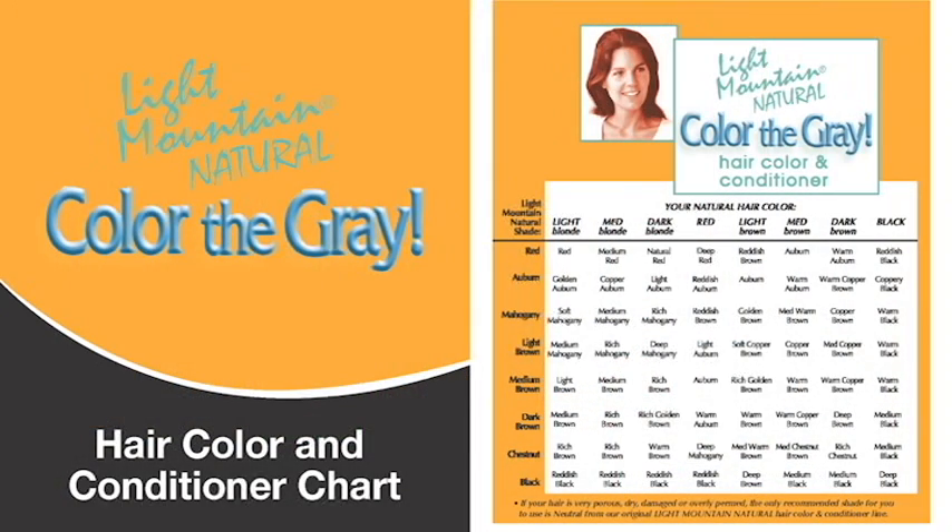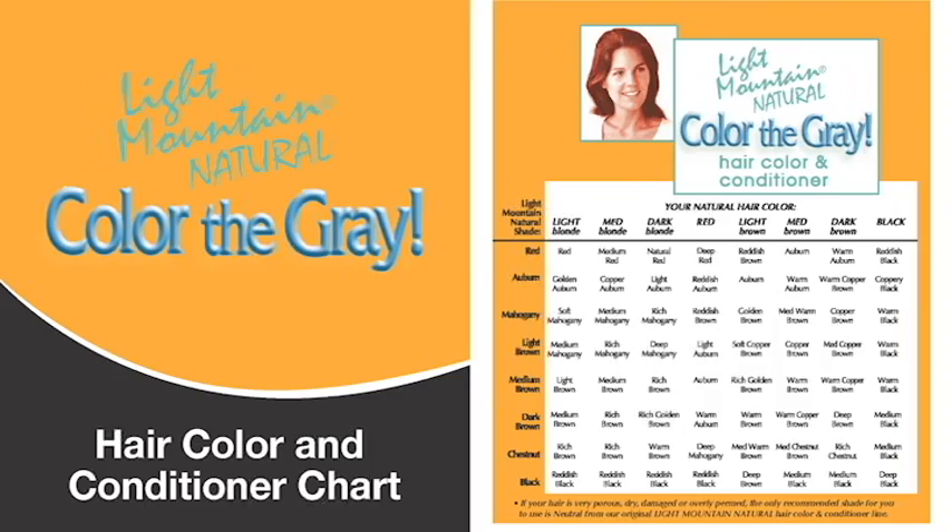It has been used globally for thousands of years, and Light Mountain Natural takes this traditional use of henna-based hair color and brings it into the modern age. With more than 40 years of blending experience, superior quality control, paired with organically grown ingredients, Light Mountain Natural gives outstanding color and body to hair. Light Mountain Natural relies on time-tested plant-based ingredients to give all-natural products to compassionate consumers.